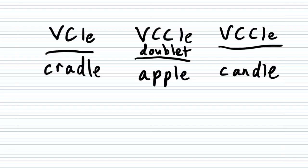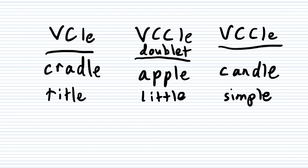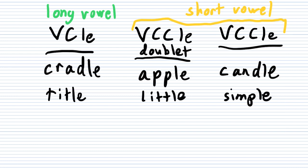Just to show three more examples: title, little, and simple. One last thing you probably didn't catch: when you have V-C-L-E, it is a long vowel sound — A, E, I, O, U. If you have a double consonant, it is going to be a short vowel sound. Test that here: cradle is a long A sound; apple and candle are short A sounds. Title has a long I; little and simple have a short I. It works like that on the whole list — you might want to check them out on your own, but trust me, it works.